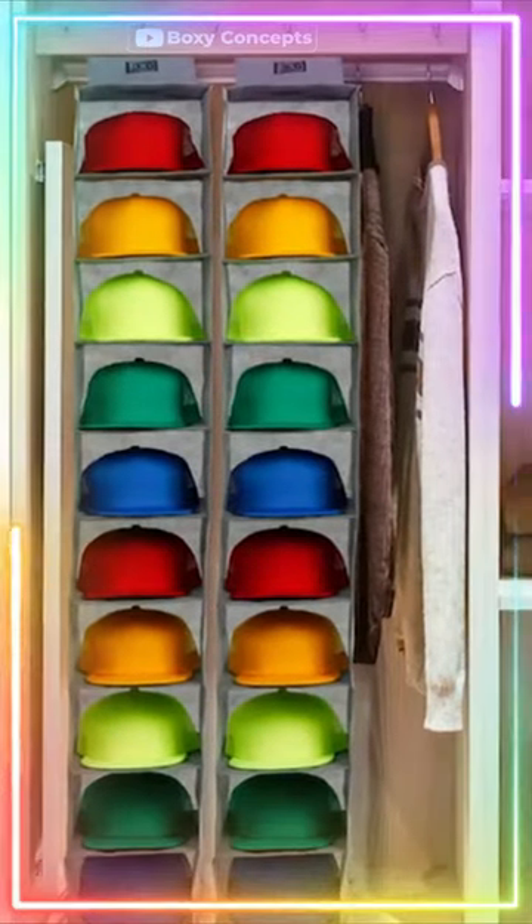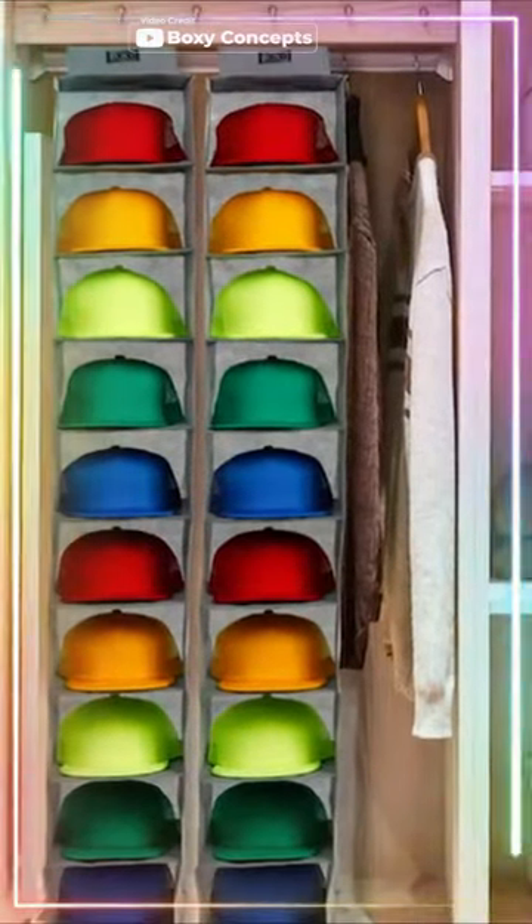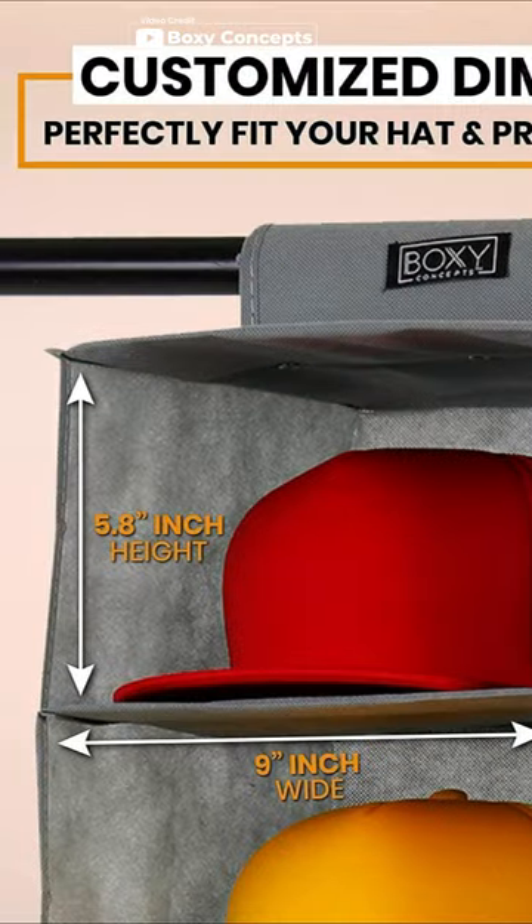Welcome to Superb Choice. Are you tired of your hats cluttering up your home? Keep your headwear collection in check with the Boxy Concepts Hat Rack.